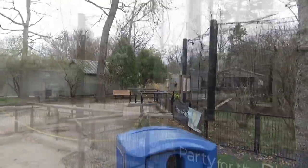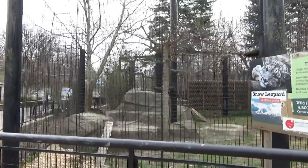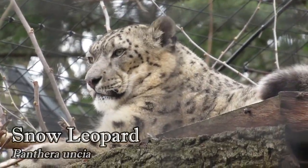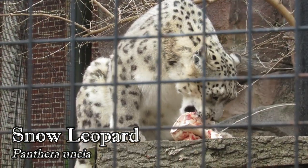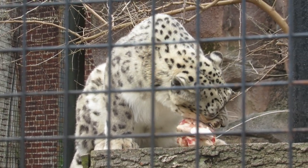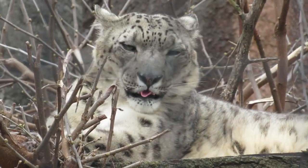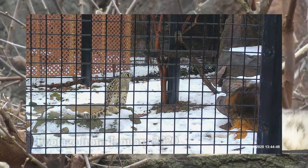Outside, around the left side of the building, you first come to a tall, caged habitat where you'll find Taza, an 8-year-old snow leopard who arrived from the Lincoln Park Zoo in Chicago in 2019. Snow leopards are native to the mountainous regions of Central Asia, where they've been known to hunt at elevations of up to 18,000 feet. Their hunting abilities are aided by the fact that they are able to jump distances of up to 50 feet in a single leap.